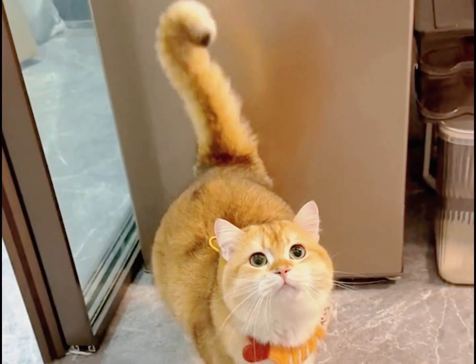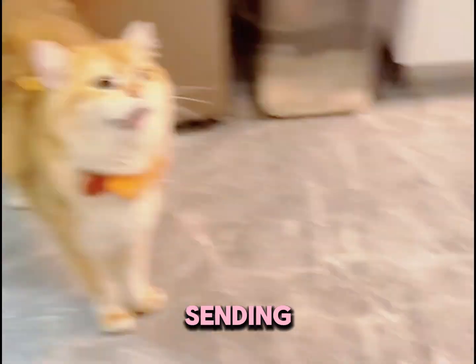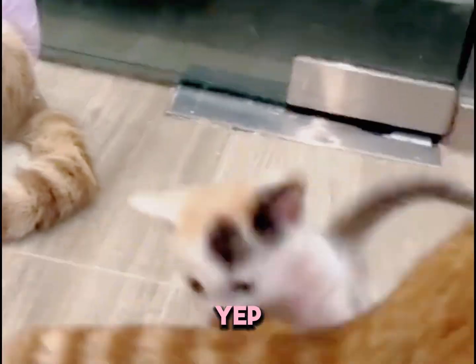Tail straight and trembling. If you see their tail straight up and shaking, they're likely sending out love vibes to other cats. Yep, it's a romantic signal.